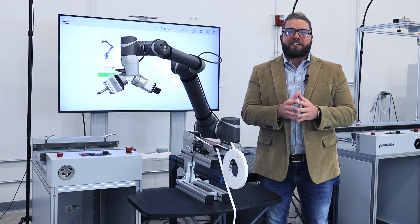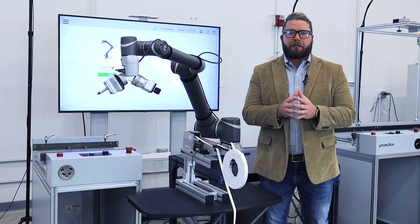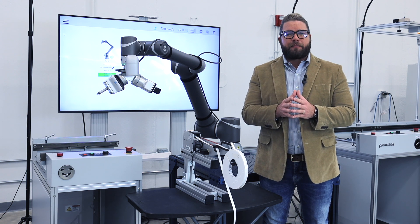Welcome back, ProMation Nation. I'm Mike Goldberg, Vice President of ProMation USA, and in today's video segment, we'll be introducing you to the world of autonomous label placement solutions through the use of one of our TM AI collaborative robots.